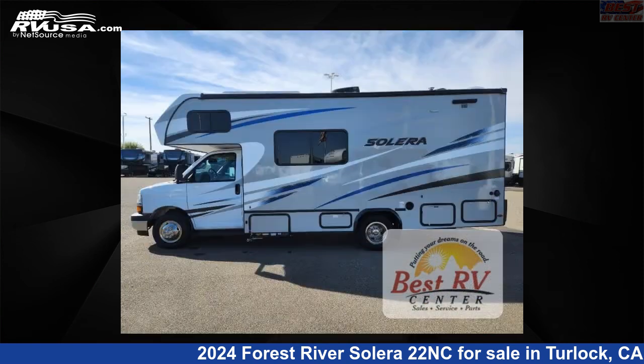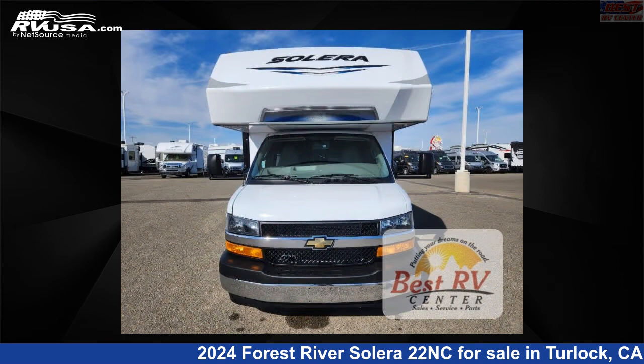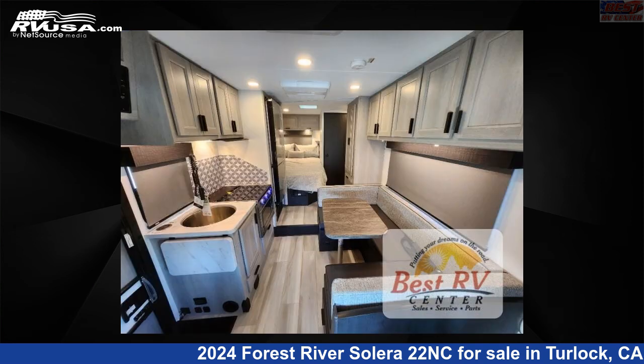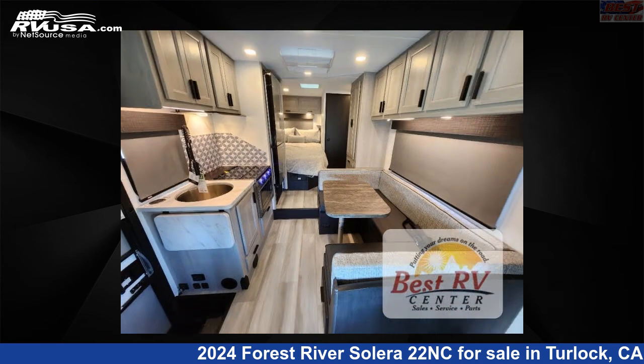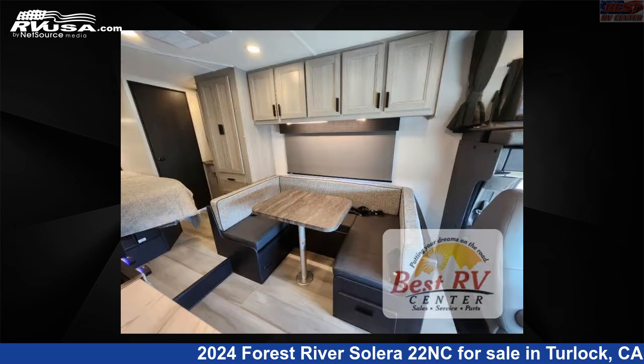This new Forest River is 24 feet zero inches in length and features sleeps 5 and 44 gallons freshwater capacity. The floor plan layout of this Class C features bunk over cab and U-shaped dinette. This 2024 Forest River Solera 22NC is built on a Ford E350 chassis.